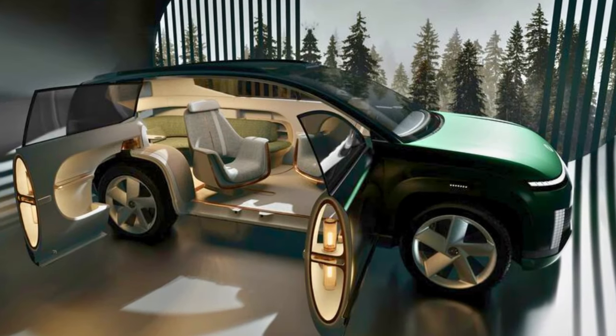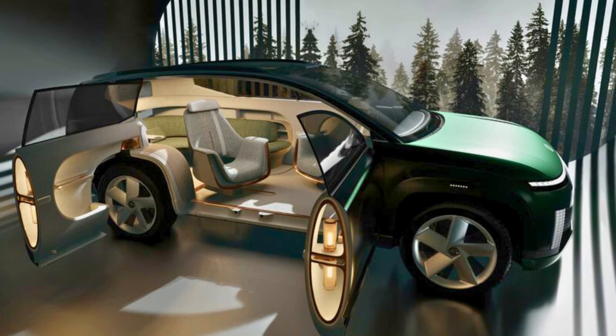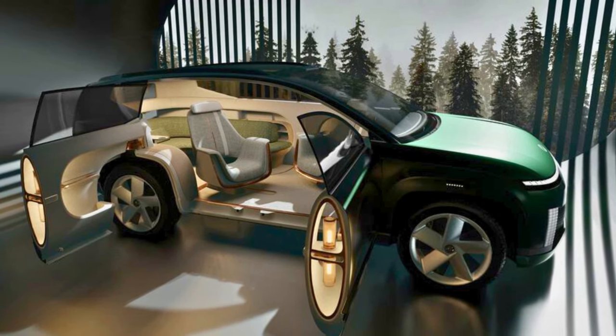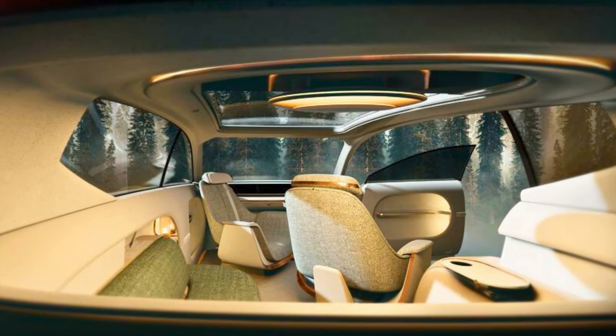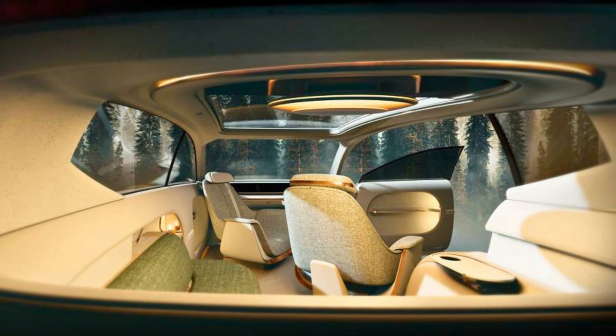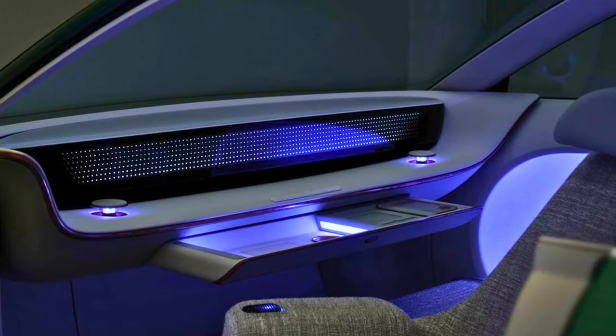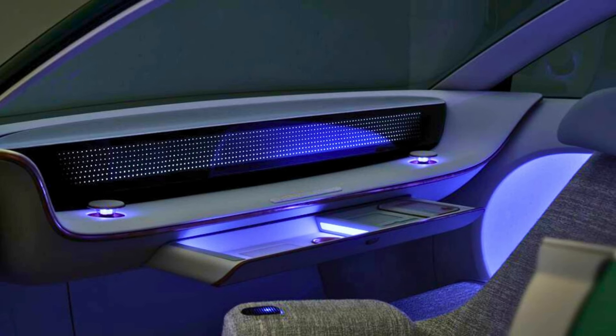It's not just a car — it's a futuristic spaceship on wheels. Think swiveling seats, a rear L-shaped sofa, a mini-fridge, and an OLED screen that doubles as a full panoramic glass roof. Under the exterior, the Ioniq 7 is rolling on Hyundai's electric global modular platform, which can handle different sizes and battery systems.